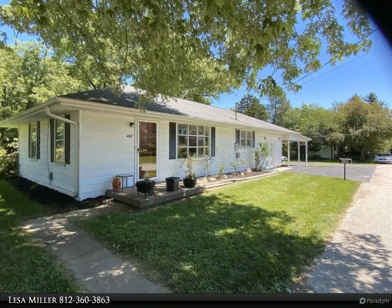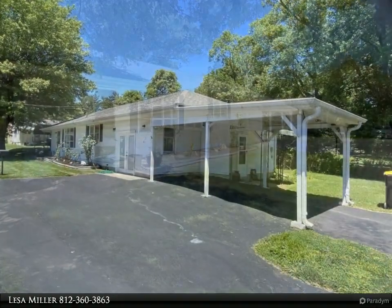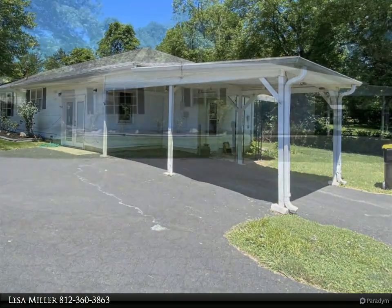This RE/MAX Realty Professionals property video is presented by Lesa Miller. This solidly built ranch home is conveniently located only a few hundred feet from the Bloomington Rail Trail that connects to the B-Line Trail. Bloomington Country Club golfing is also nearby.